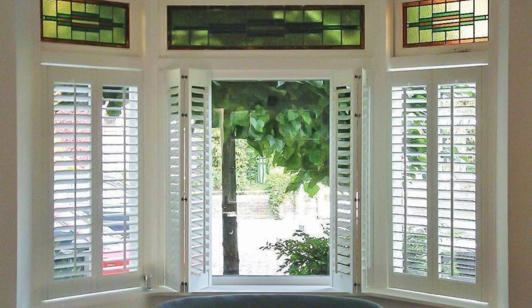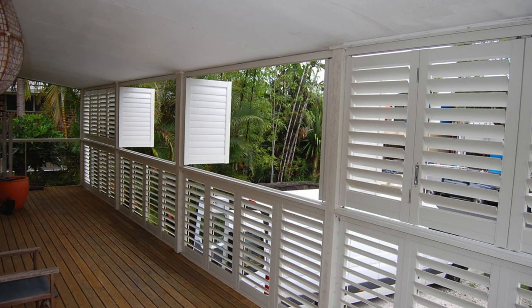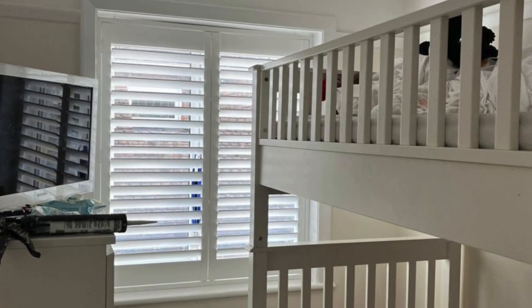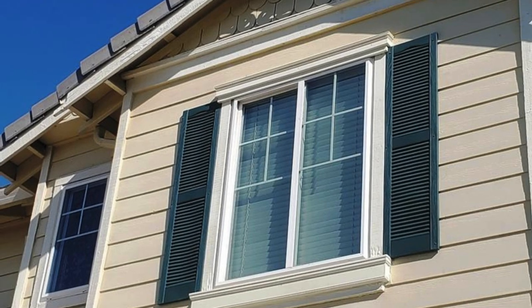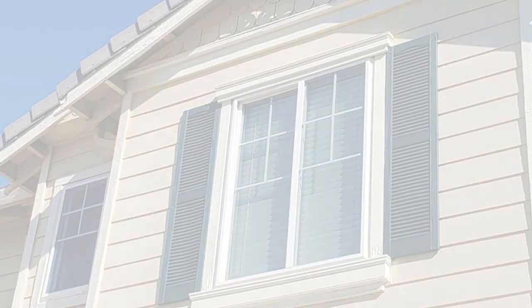The beauty of window shutters lies in their ability to seamlessly blend with various architectural styles, from traditional to contemporary, adding character and charm to any home or structure. Beyond their decorative aspect, shutters offer practical benefits such as insulation against extreme weather conditions, including sunlight, rain, and wind.